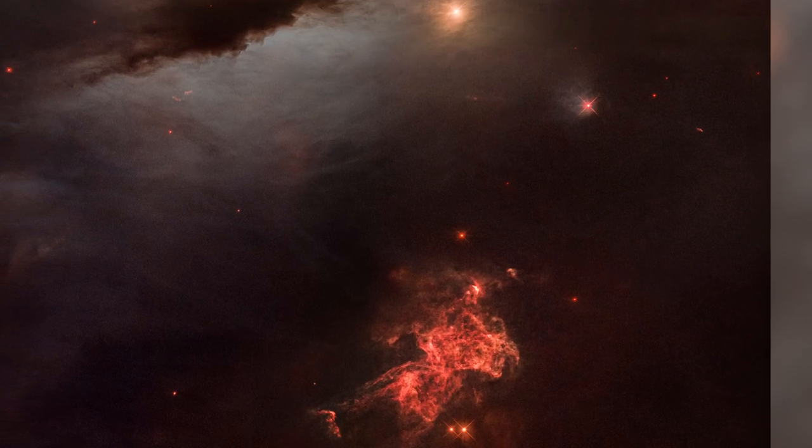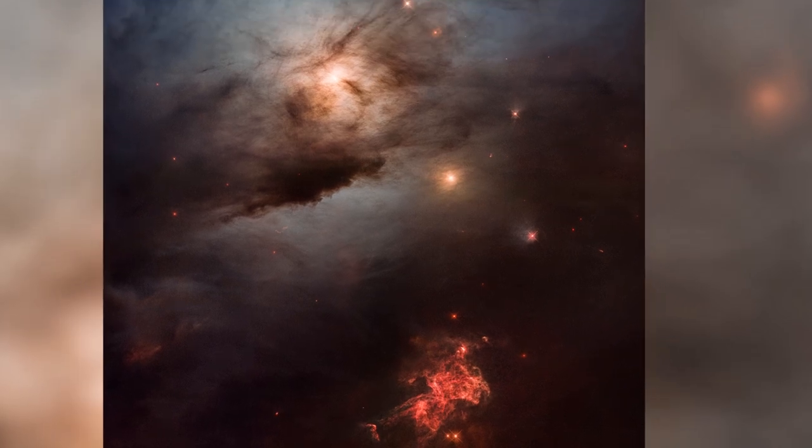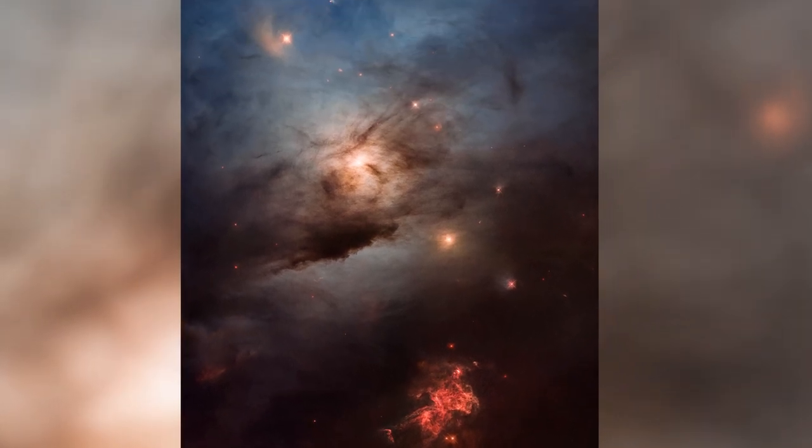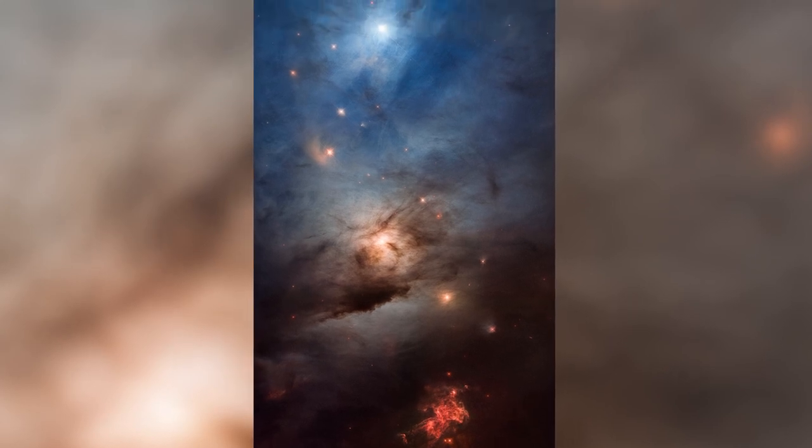Our sun didn't form in isolation, but was instead surrounded by other stars in a period of frantic stellar birth, perhaps even more energetic and massive than the action in NGC 1333.